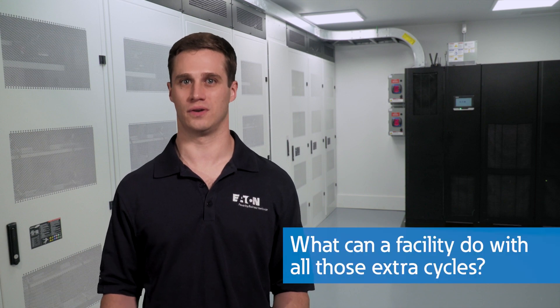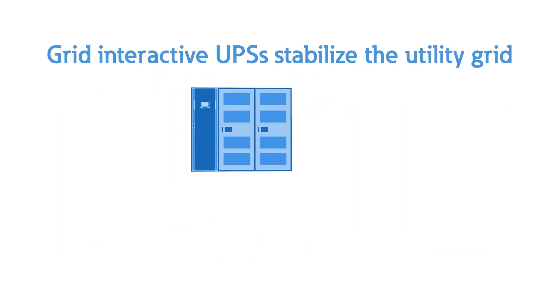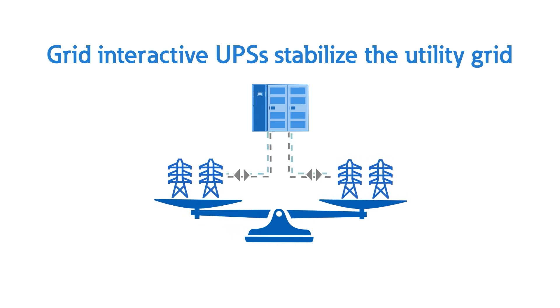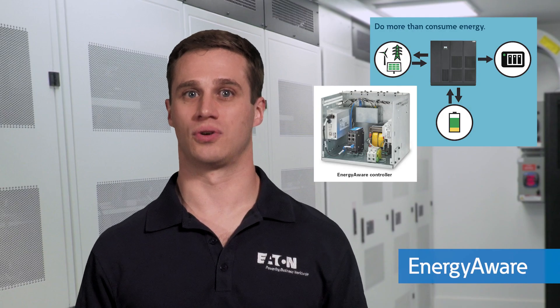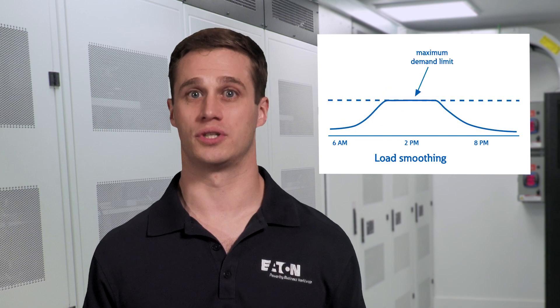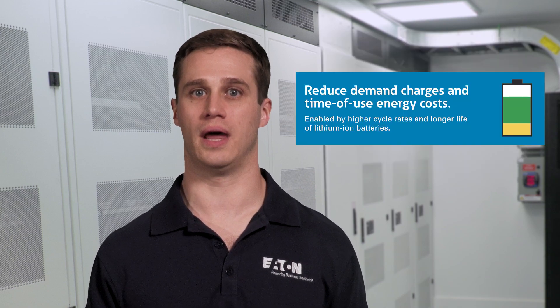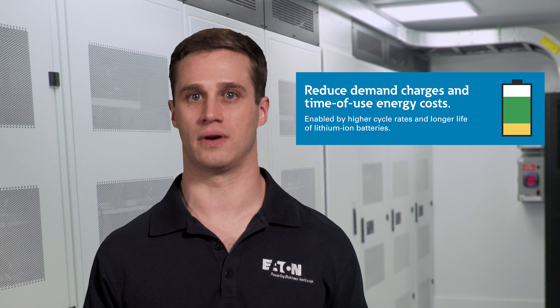Another benefit is that lithium-ion batteries are less sensitive to charge and discharge cycles. Some are even capable of one full charge and discharge every day, or over 5,000 cycles in the 15-year design life. In a UPS application where there may be two full cycles per year, or a total of 30 in the 15-year design life, lithium-ion batteries are actually underutilized. So what can a facility do with all those extra cycles? A lot, actually. Eaton is expanding the role of the UPS, enabling facilities to do more with their stored energy.